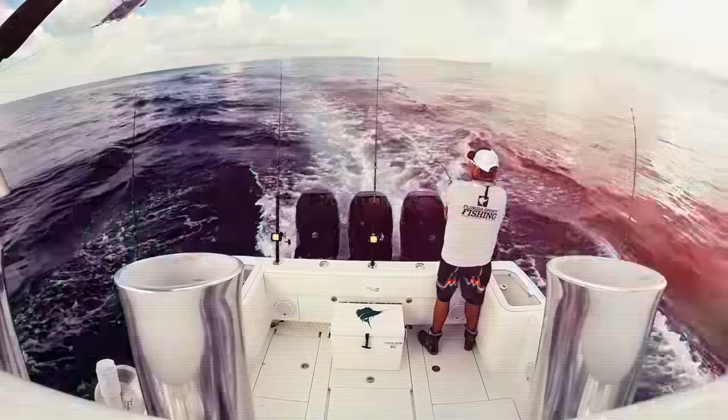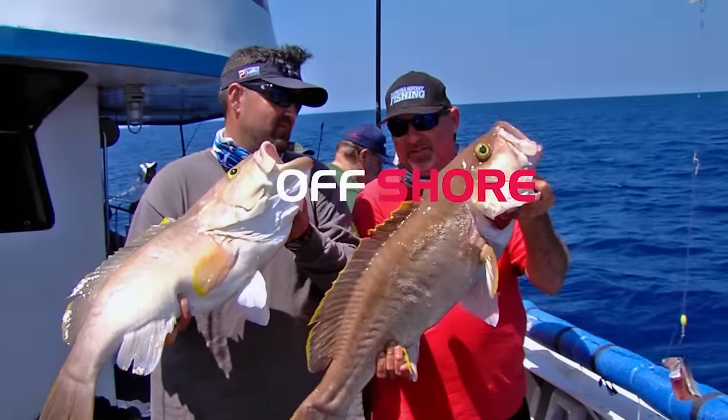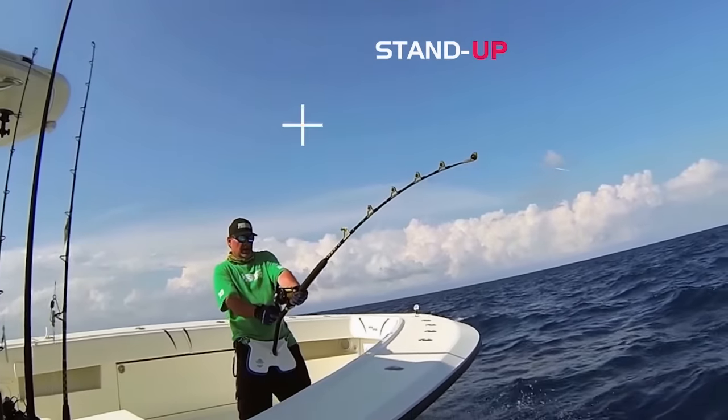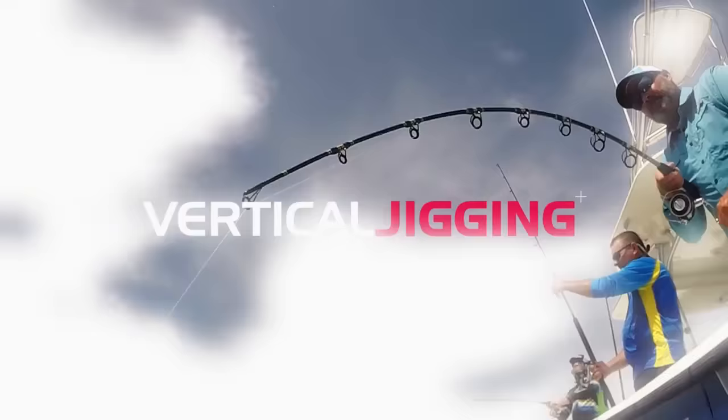Another one on the jig! That's grouper dynamo. How's that for a sea monster? Chaos.